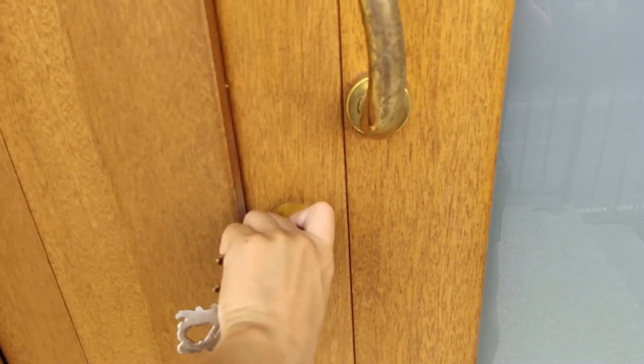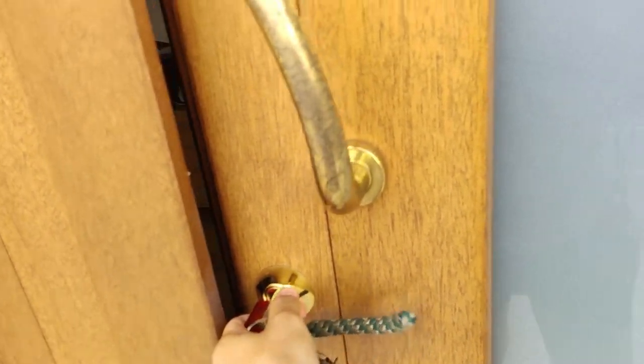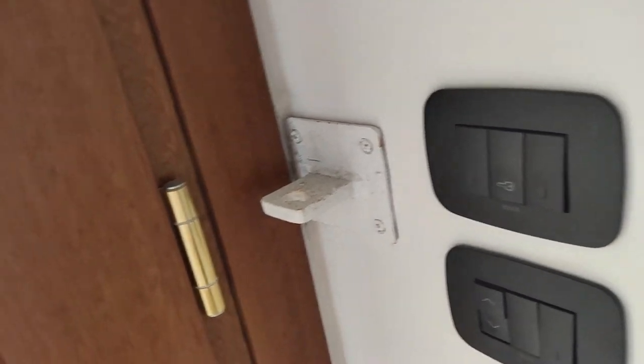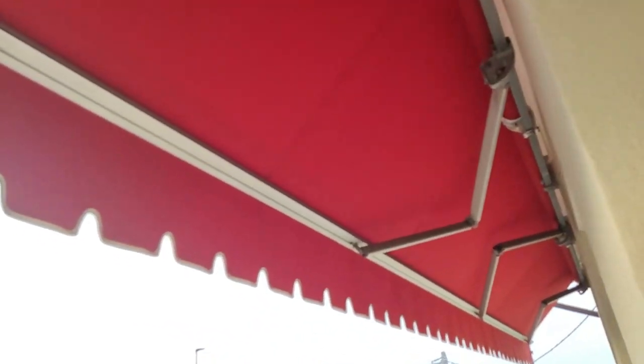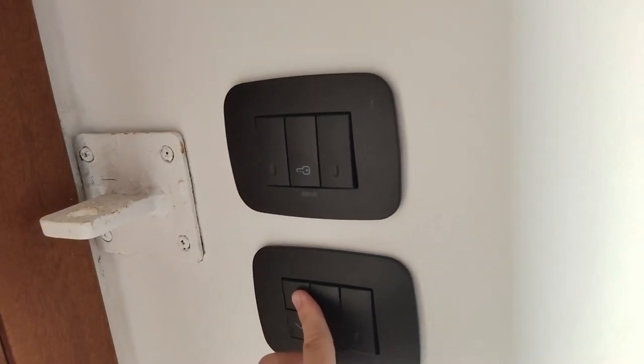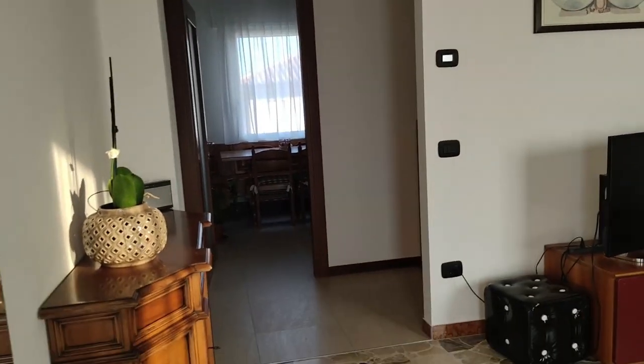I welcome you again in our living space. This is the view we see from up here, seeing the sun rising from the front of our house every morning.